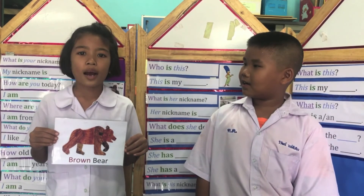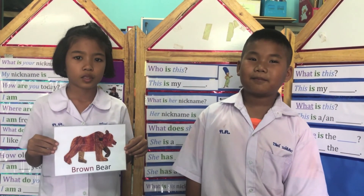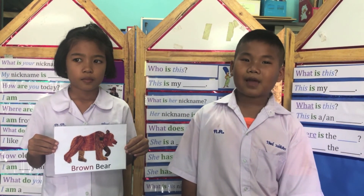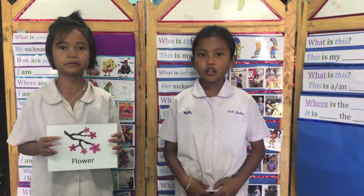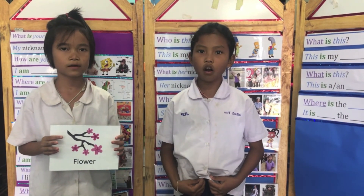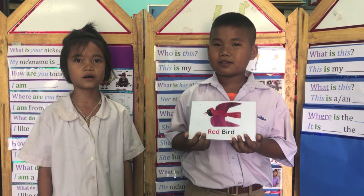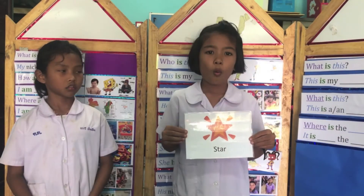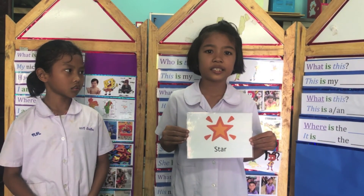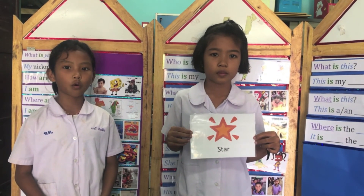What color is the bear? The bear is brown. What color is the flower? The flower is pink. What color is the bird? The bird is red. What color is the star? The star is yellow.